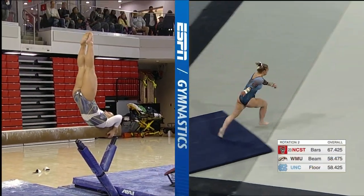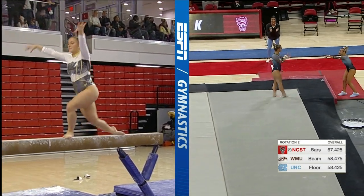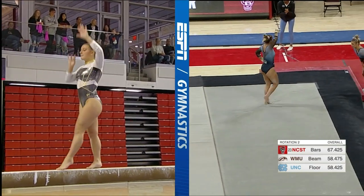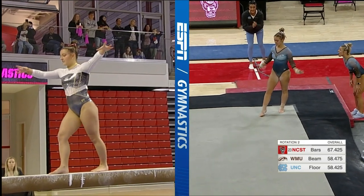Gigi Singh mounting the beam for the Broncos, following a 9.75 by Petruszek. A nice one-and-a-half front layout on the floor for that second pass.